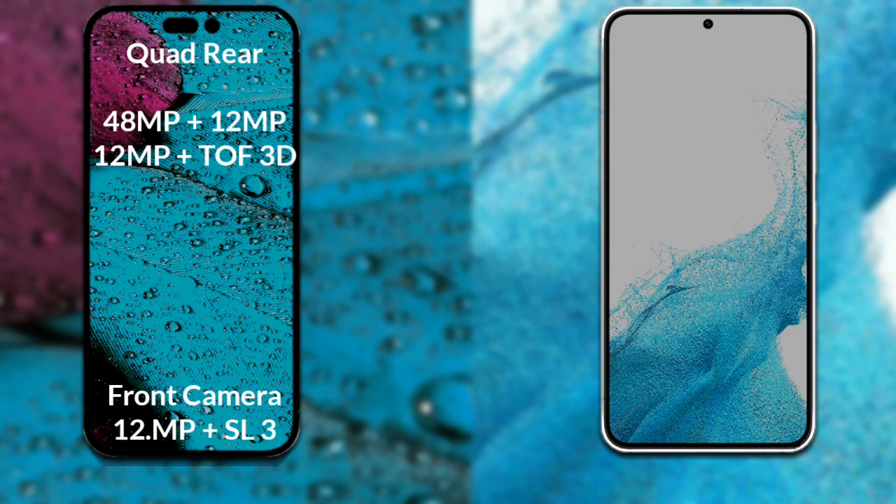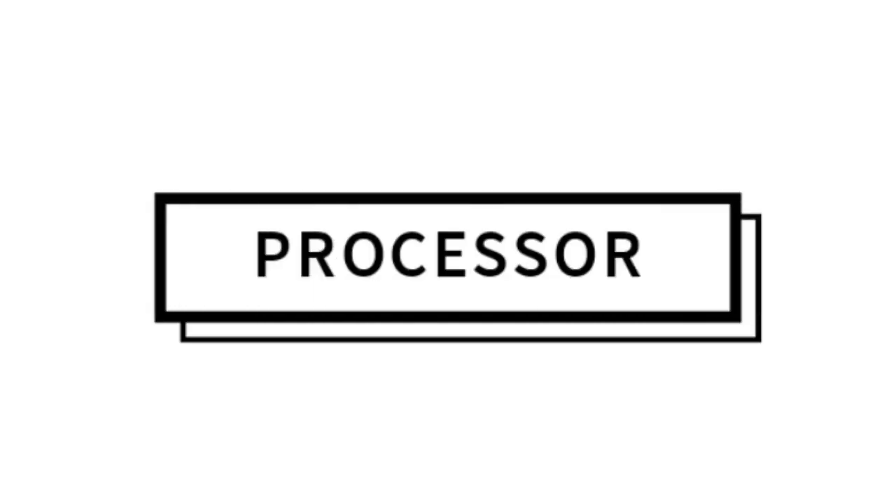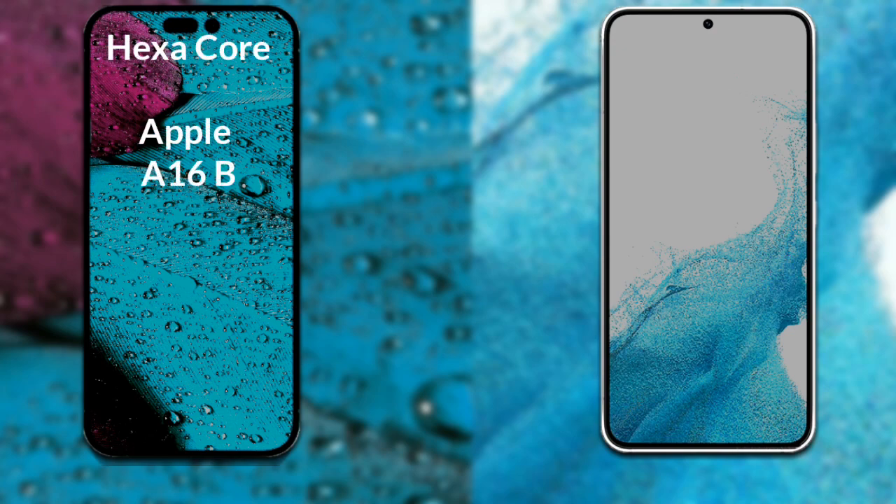Now let's compare the cameras. The iPhone 14 Pro Max has a pill-shaped cut-out camera system. The primary camera is 48 megapixels, the secondary sensor is 12 megapixels, the third sensor is 12 megapixels, and the fourth sensor is a 3D scanner. Its dual front camera is 12 megapixels with a special 3D scanner. The Samsung Galaxy S22 has a triple rear camera system: the primary camera is 50 megapixels, the secondary sensor is 9 megapixels, the third sensor is 12 megapixels, and the front camera is 10 megapixels.